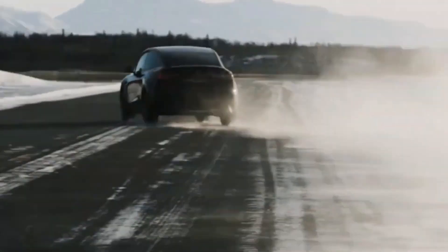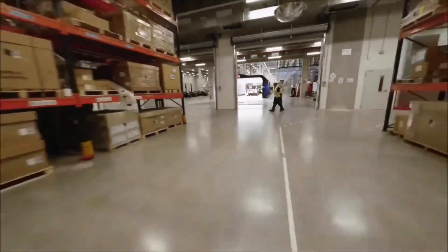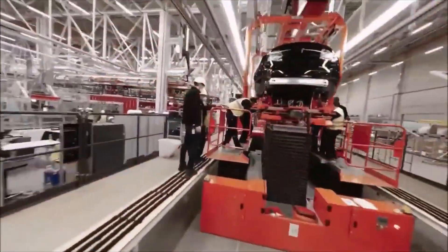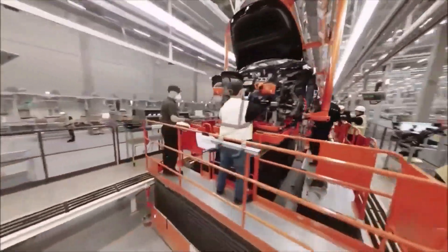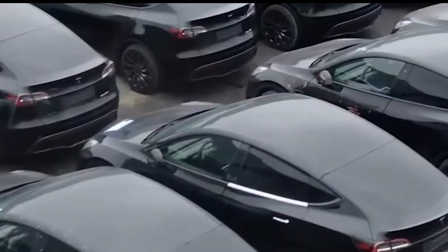For the team and the business, this is a crucial turning point. It indicates that manufacturing is no longer being slowed down by supply chain problems that are finally being resolved. It signals the beginning of the Giga Berlin team operating like a well-oiled machine. The good news for Tesla stockholders is that as production levels rise, delivery times will shorten, and Tesla stock prices will rise.